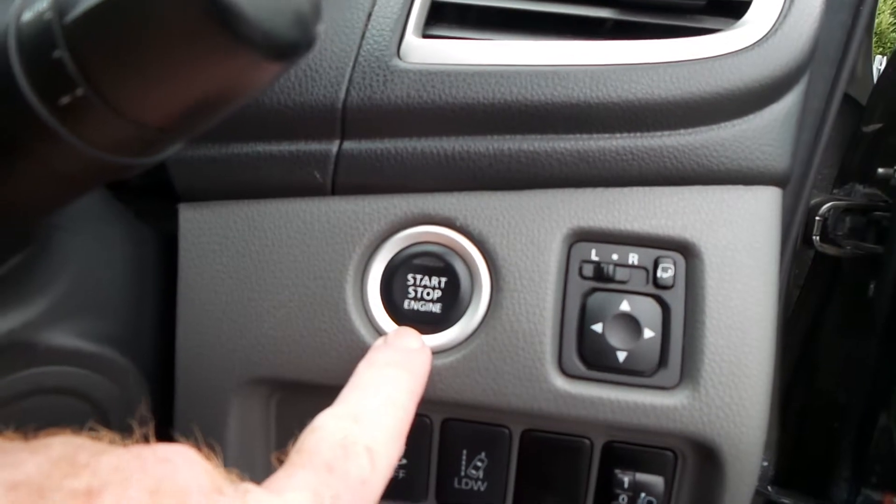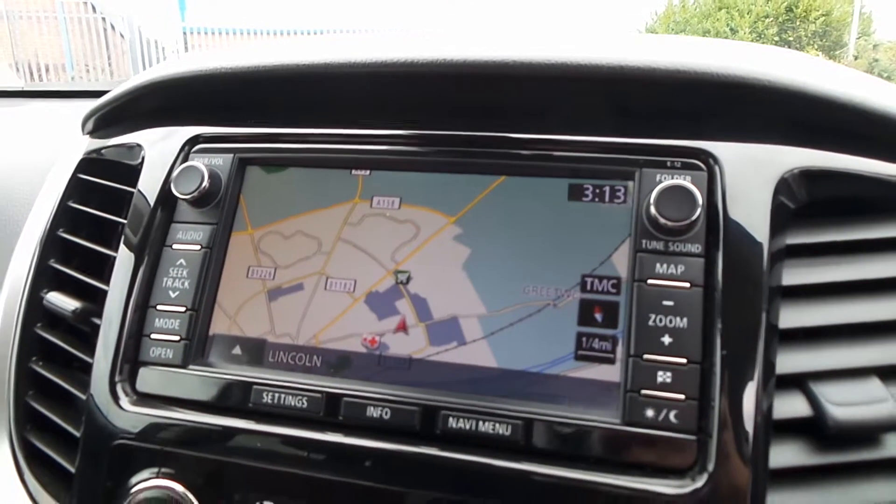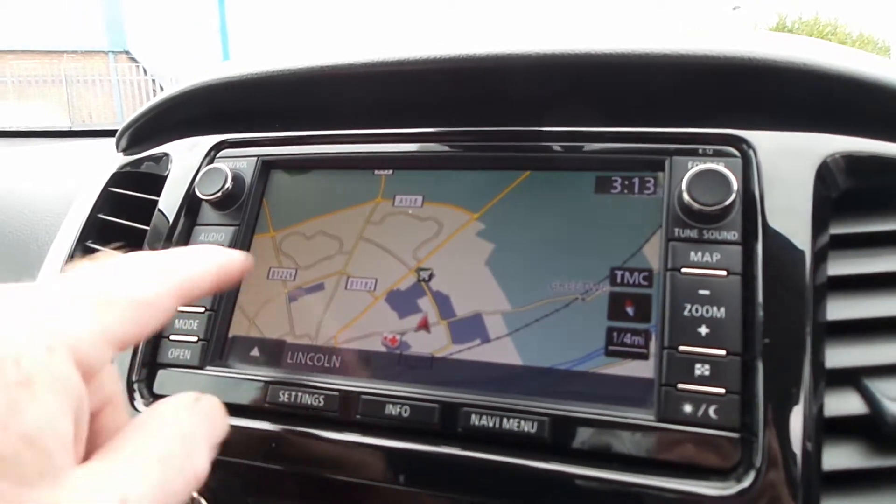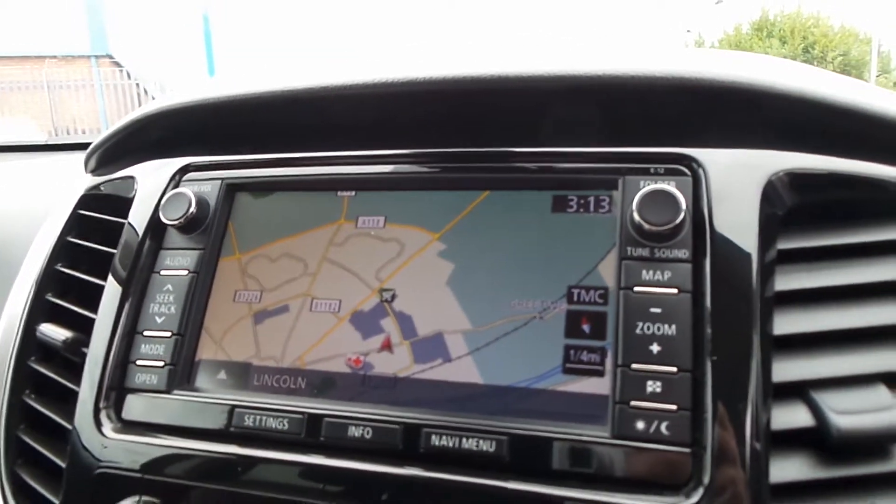There's an engine stop-start button, and then on the centre console you get satellite navigation and audio display as well.